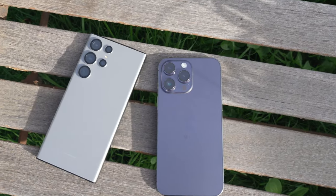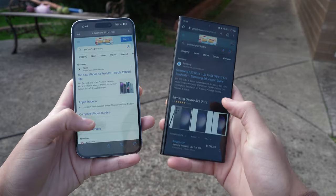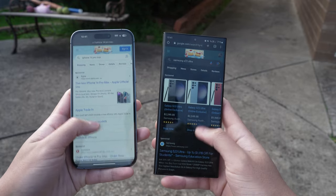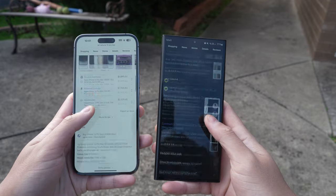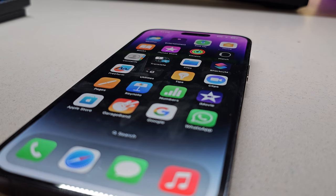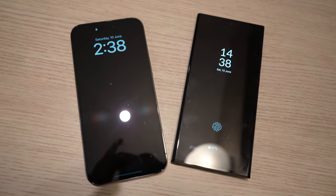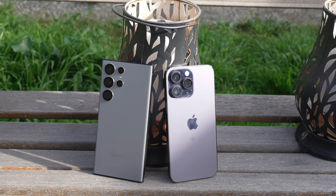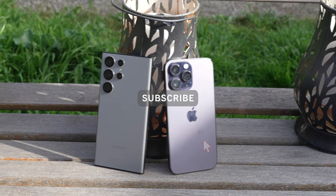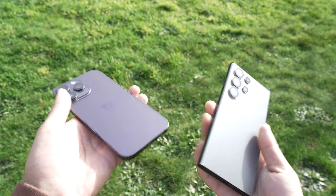To wrap up, I've always been a Samsung user, and I'll agree that older generation Samsung phones had a lot of problems with their camera and shocking battery life — whereas iPhone just seemed to have everything sorted out. But now I would say these two phones are pretty much on par with each other. Both are exceptional devices that cater to different user preferences. I hope this comparison has provided you with valuable insights into the similarities and differences between these two flagship phones — remember to do further research and read reviews before choosing.